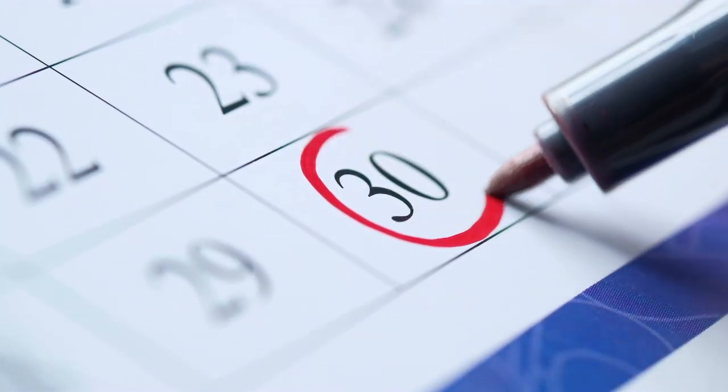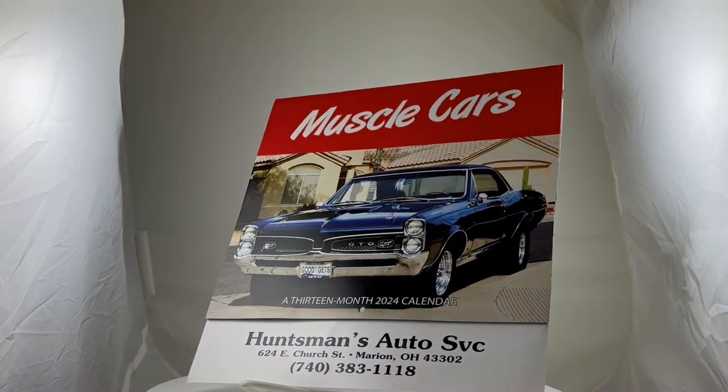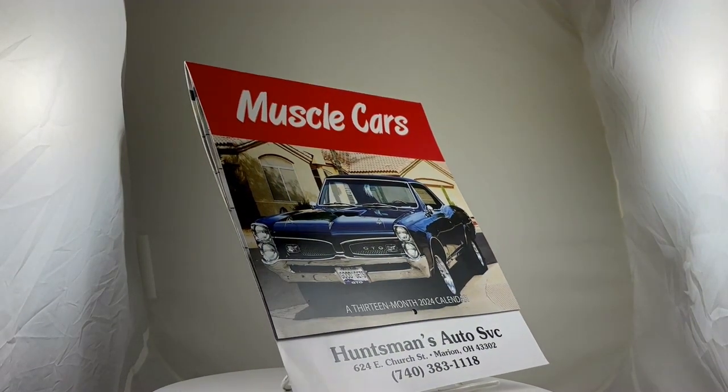Choose your vibe with our custom printed calendars in nature, patriotic, or muscle car variations. They're the perfect blend of style and functionality for your brand.